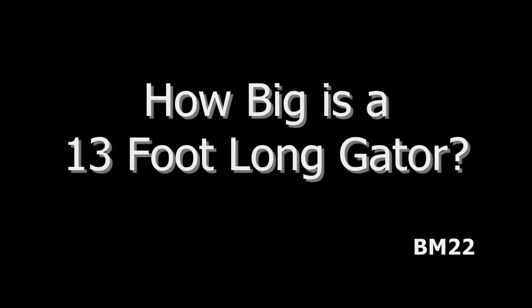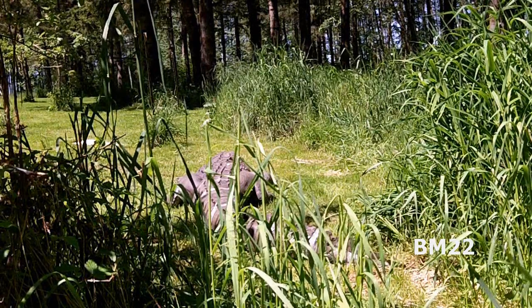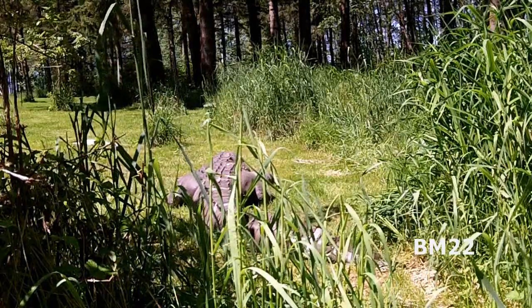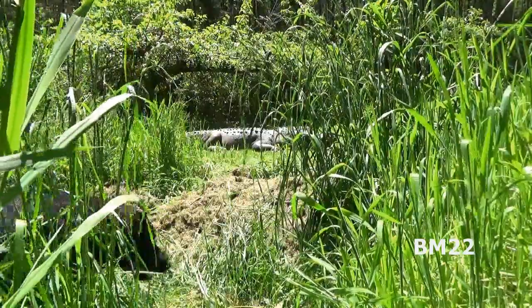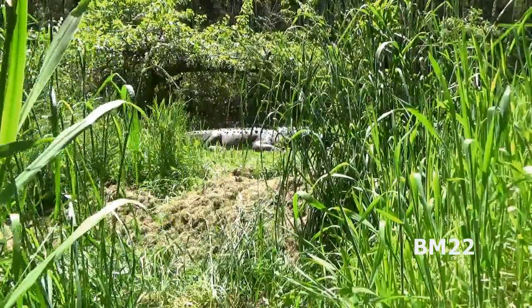Hi everybody, beanmeister22 here. You guys may have heard on the news that there was a 13 and a half foot alligator recently caught in Alabama. If you want to know how big a 13 and a half foot alligator is, well check it out — here's a 13 and a half foot alligator. This one was creeping around down at the yard.